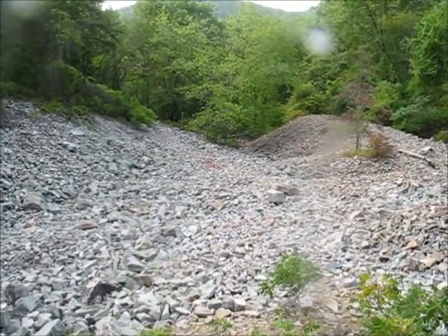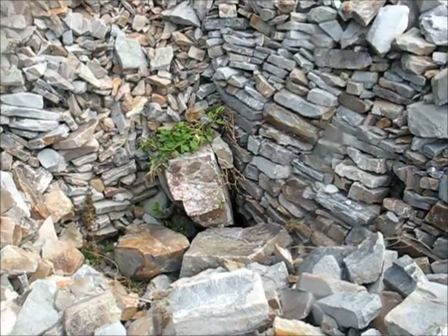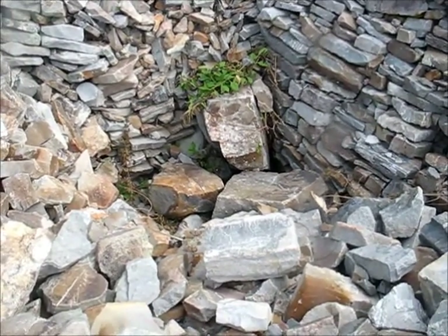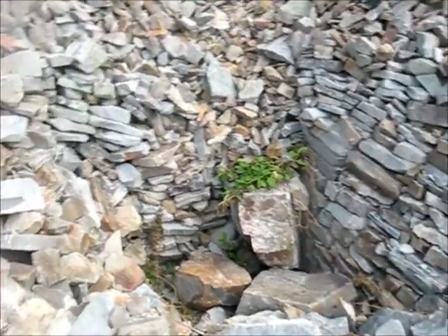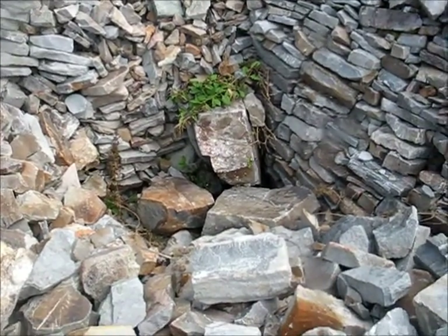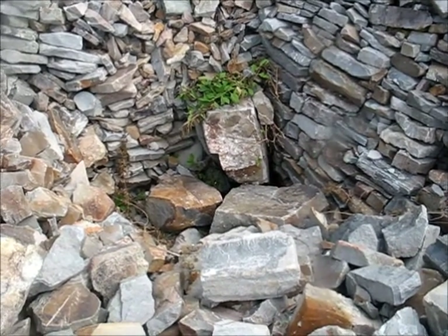I'm going to go look for this cave that's supposed to be around here somewhere. I think this was supposed to be it. It looks like boulders have been pushed down into it to block it off. You can see that looks man-made right there, as does some of those other rocks being stacked. I think this was the cave that was supposed to go down to the pit where the demon was. So I guess we're not going to see that today.